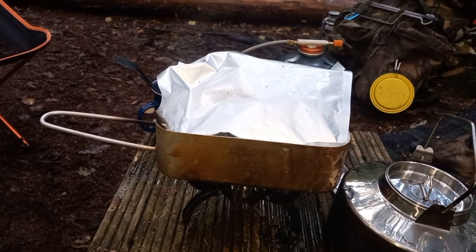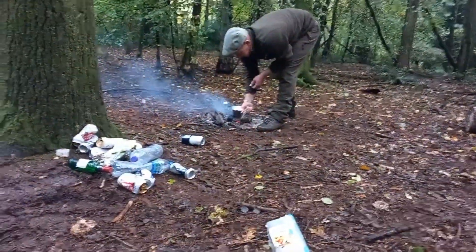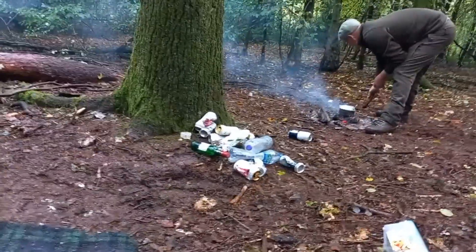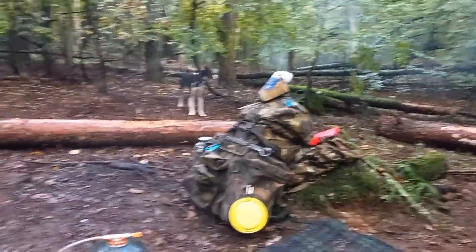Breakfast time! We've got sausages, tomatoes, beans, bacon — the other one's cooking there on the campfire. Don't mind all the rubbish — that's coming home with us, that's just our can tree at the minute. We do bring rubbish bags to take it all away, but camp is all packed up.